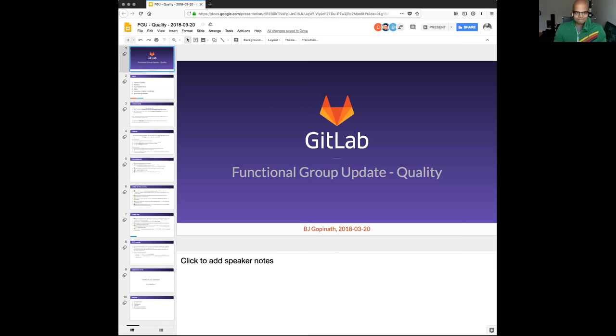I'm filling in for Remy today — he's on vacation — so I'll be giving a FGU on both the edge team and what they've been working on, as well as the larger quality team. Let's get started. I'll share my screen. All right, everyone can see the slides.